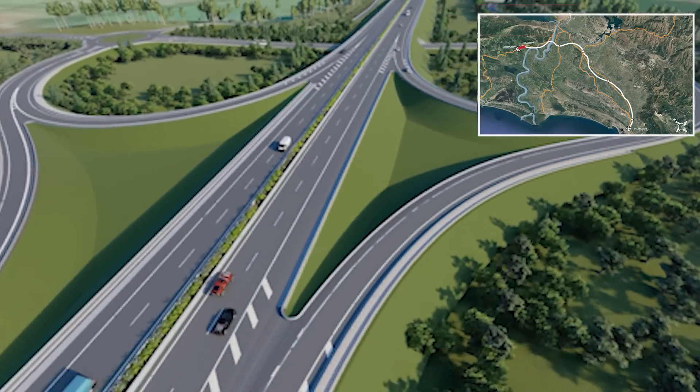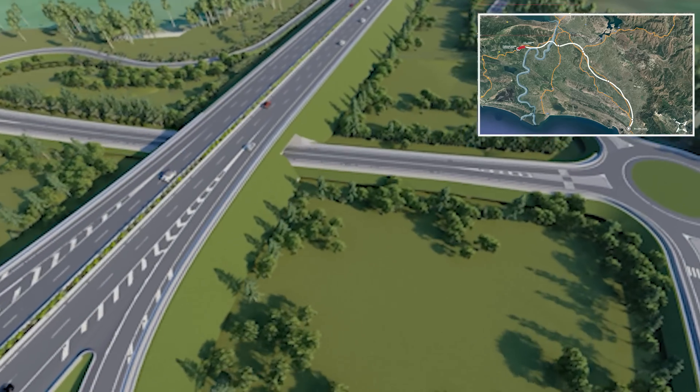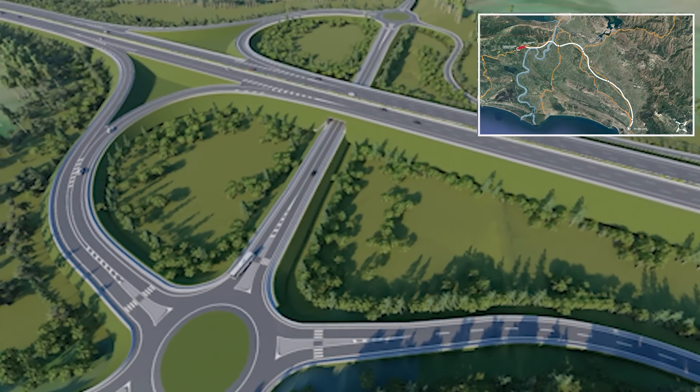Starting at the Montenegro border, the Murican-Leja section constitutes a modern dual carriageway with two lanes per direction and emergency lanes, extending 40.4 km with a design speed of 120 km per hour.